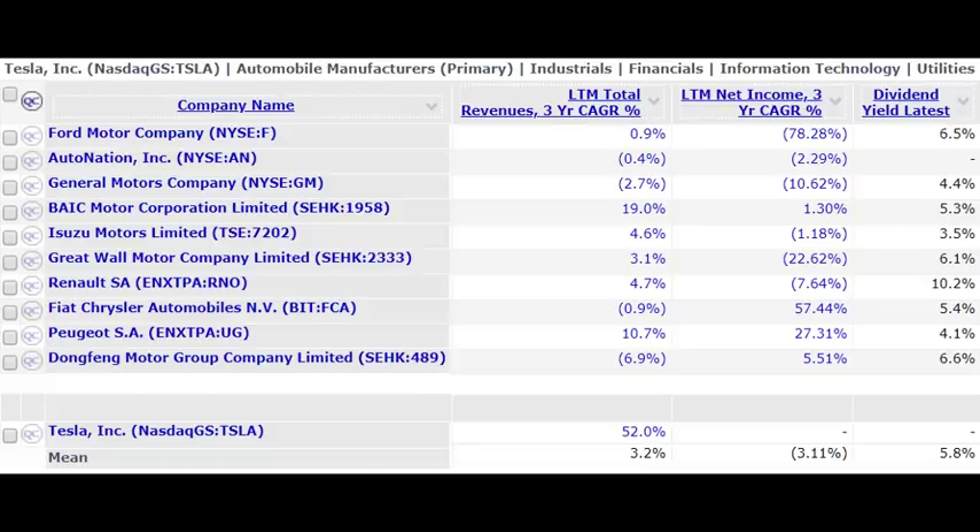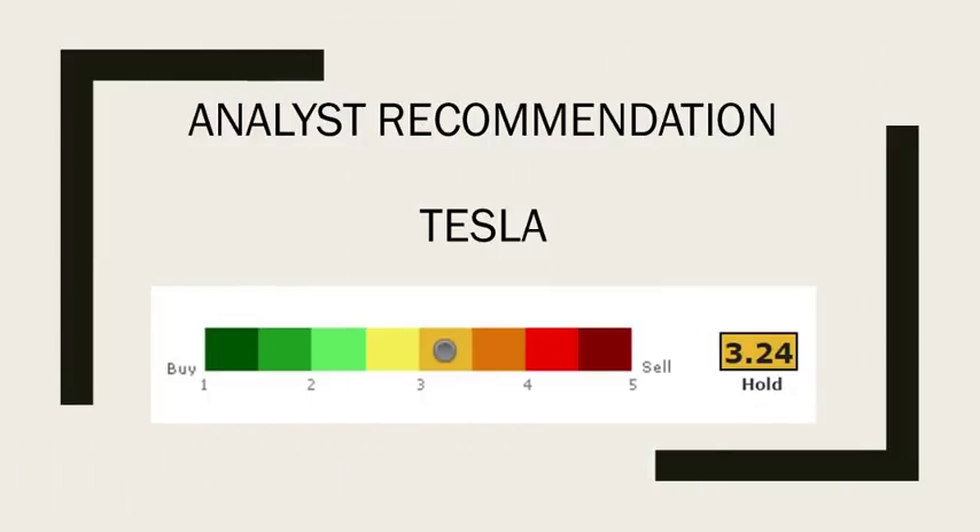Now let's look at our first sentiment indicator: the analyst rating. Based on S&P Capital IQ tracking 31 analysts, the stock is currently rated a hold — almost dead center at 3.24. This tells you a lot: even after the major run and all the volatility, there's still no consensus on which direction the stock is going next. It's not overly rated a buy, not rated a sell — just right in the middle. People are afraid to have strong convictions on the stock, because even if they were right, the stock dropped 50% before it went on this massive run. So analysts who had it rated a buy were getting hammered before it turned around.